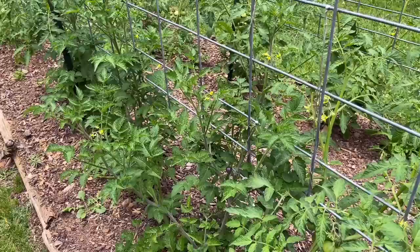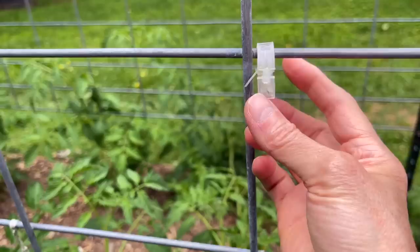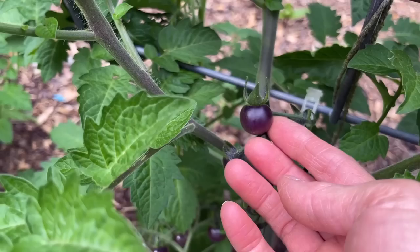Matt and I like to trim off the lower branches or limbs of the tomato plants, but as you can see we've not done that — we've got like a forest going on. Then we use these clips — I'll put a link below — to kind of help hold the tomato plant up on the trellis. They work really well, but that's just something we've not done yet this year.